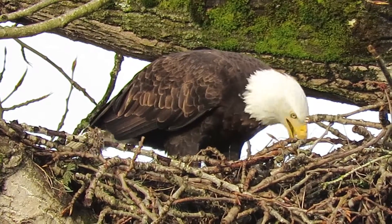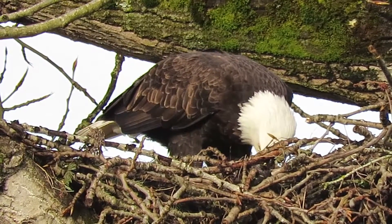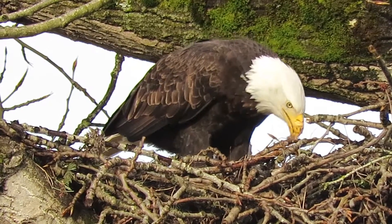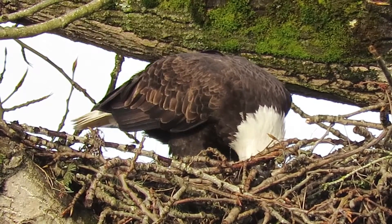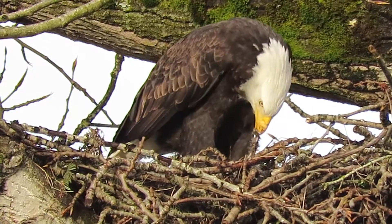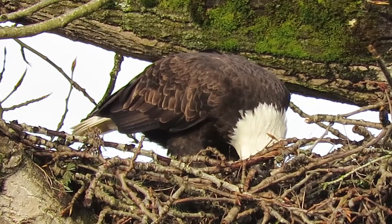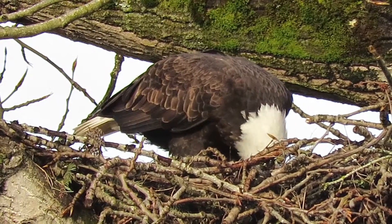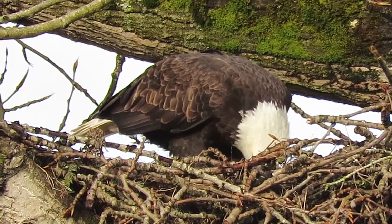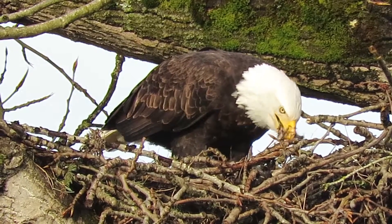She flew off — off on another hunt — and she's finishing up. Stellar jays and everything else making a racket.